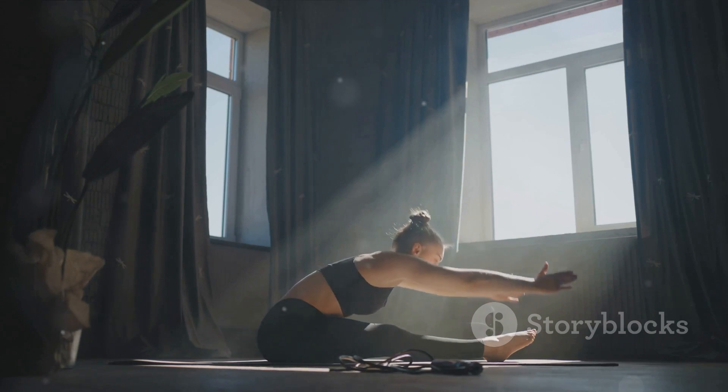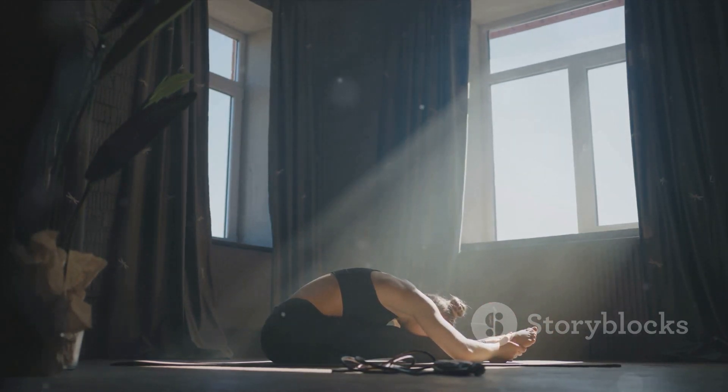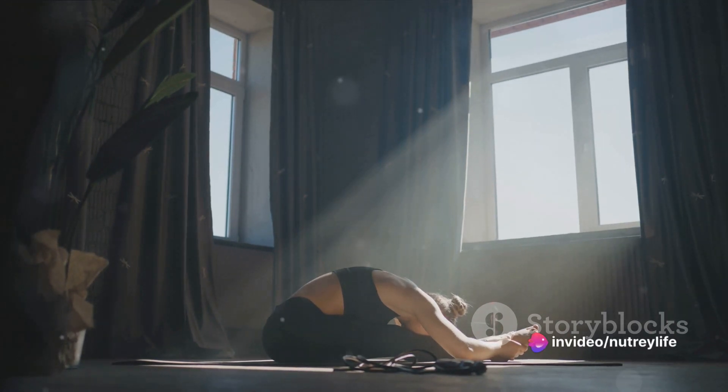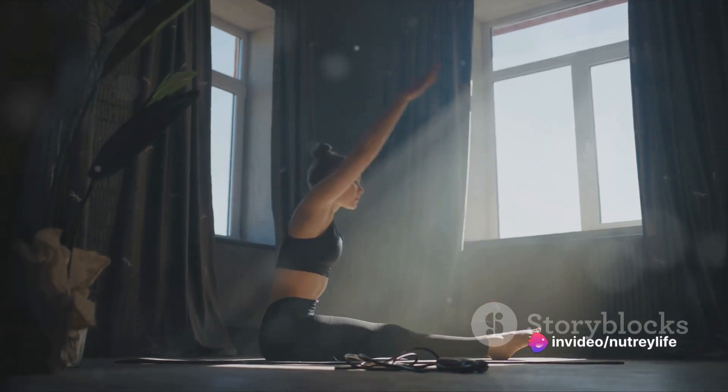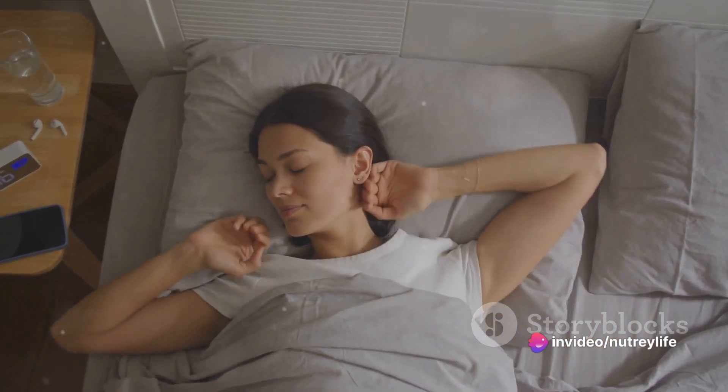Morning routines are more than just a series of tasks to complete before heading out the door. They're an opportunity to set our intentions for the day, to care for our bodies and minds, and to start our mornings on a positive note. But maintaining a consistent morning routine is often easier said than done, with the demands of work, family, and personal commitments making it difficult to carve out time for ourselves.